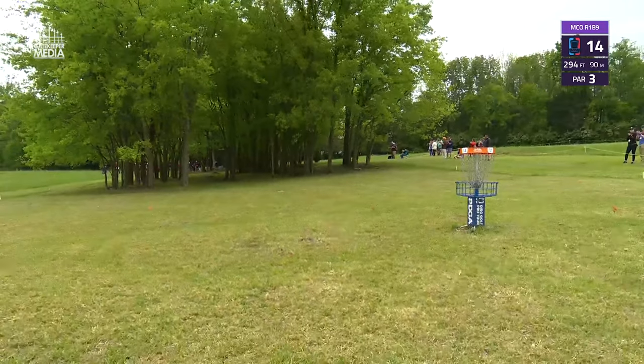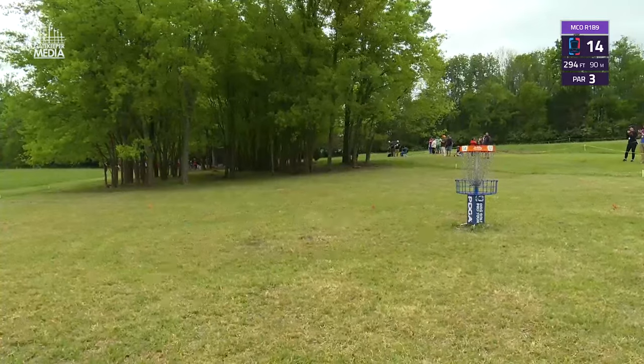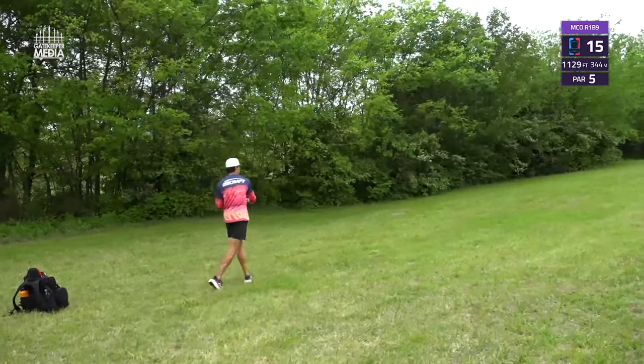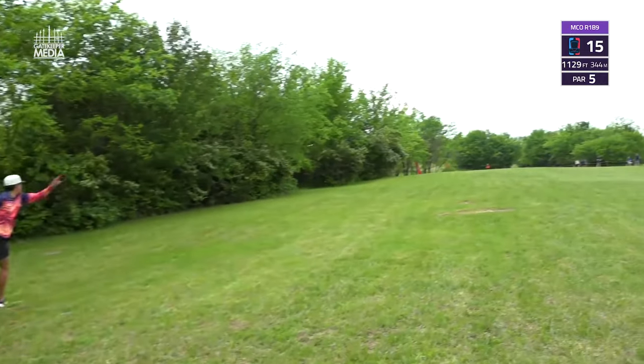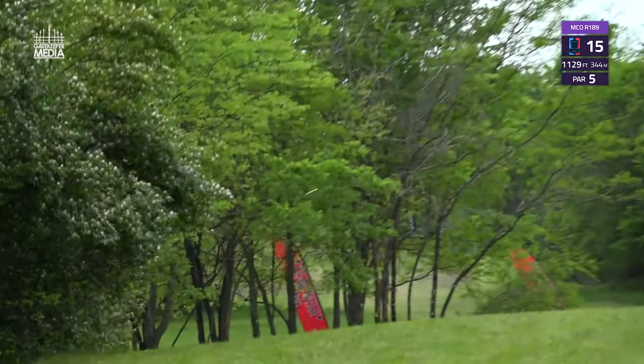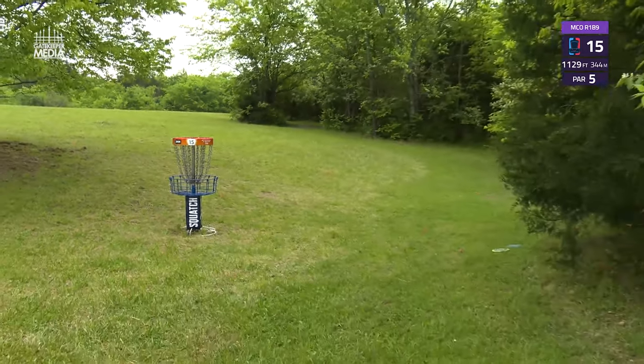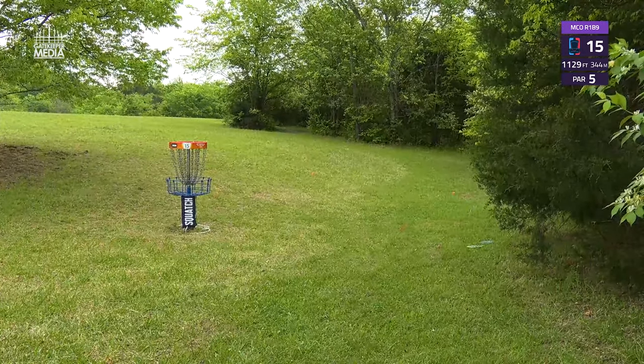Likely the only nice touch from a tree on this hole today — Calvin is out there for an easy birdie. Barella on the par five 15th, and that's about as simple and easy as your third shot is going to get. He'll be up there for birdie.